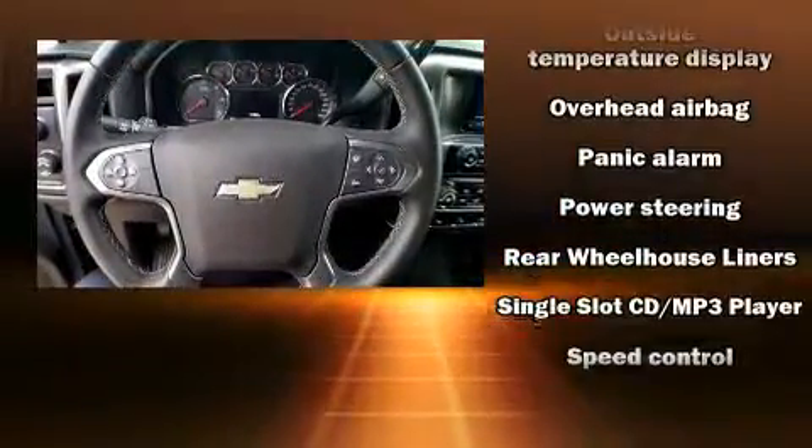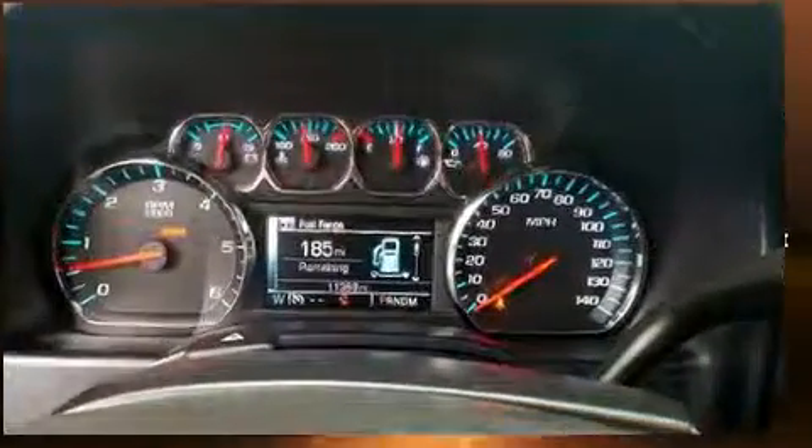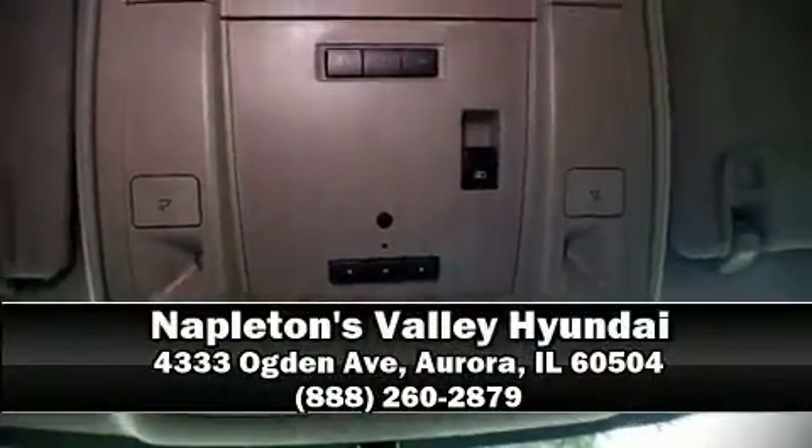A CARFAX history report indicates just one previous owner. We'd also be happy to help you arrange financing for your vehicle. Call now to schedule a test drive.